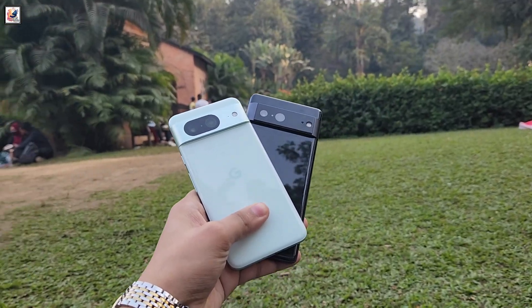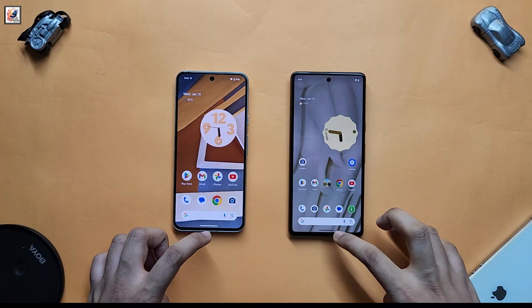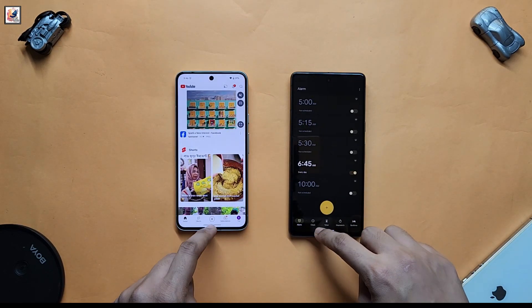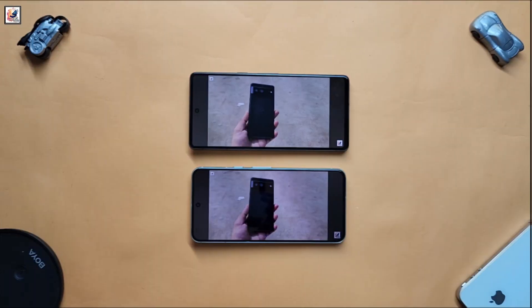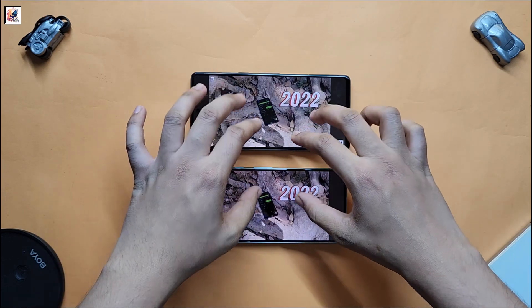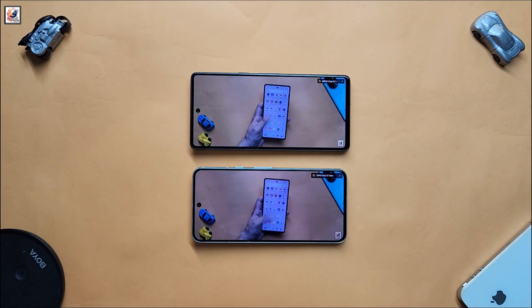Very soon, a dedicated Pixel 7 and Pixel 8 camera comparison video is coming to our channel, so make sure to subscribe and press the bell icon. That's pretty much it for today's video. If you found this video informative, make sure to subscribe and press the bell icon. Take care!